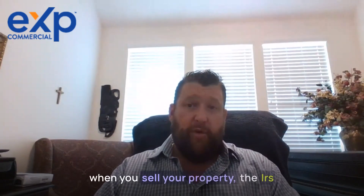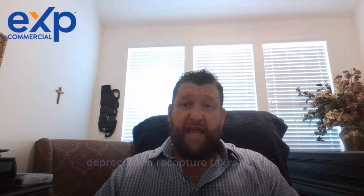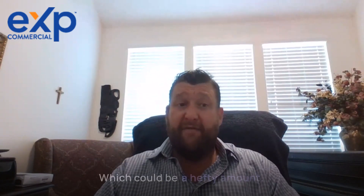That means when you sell your property, the IRS taxes you on your depreciation deductions. The depreciation recapture tax rate is 25%, which can be a hefty amount.